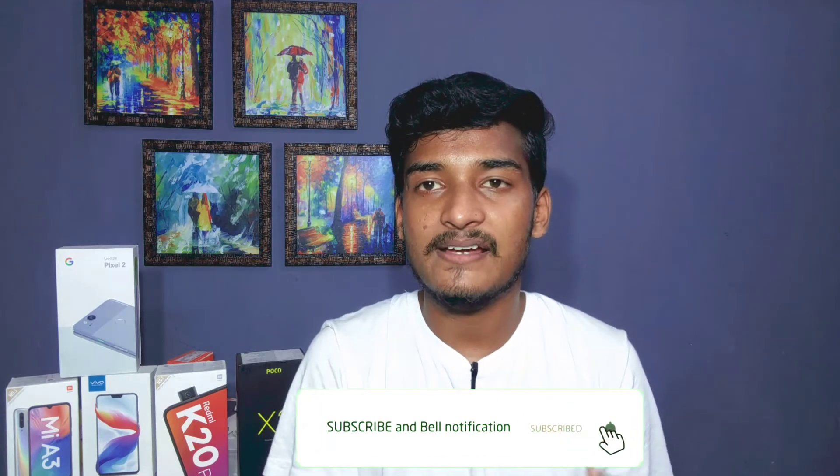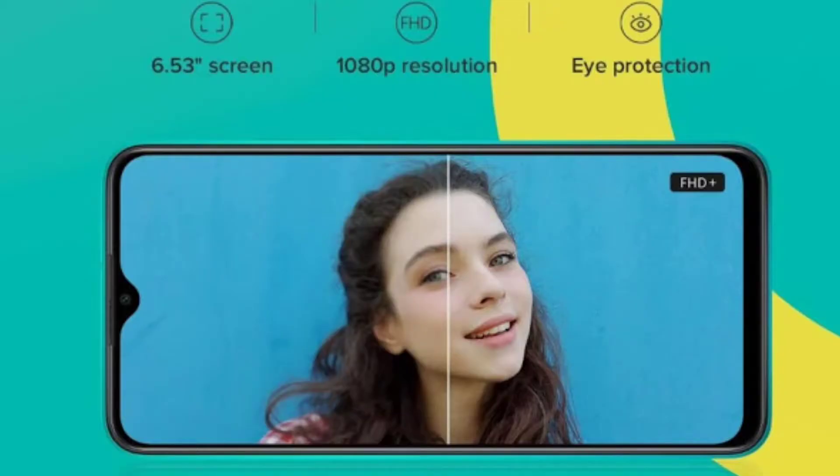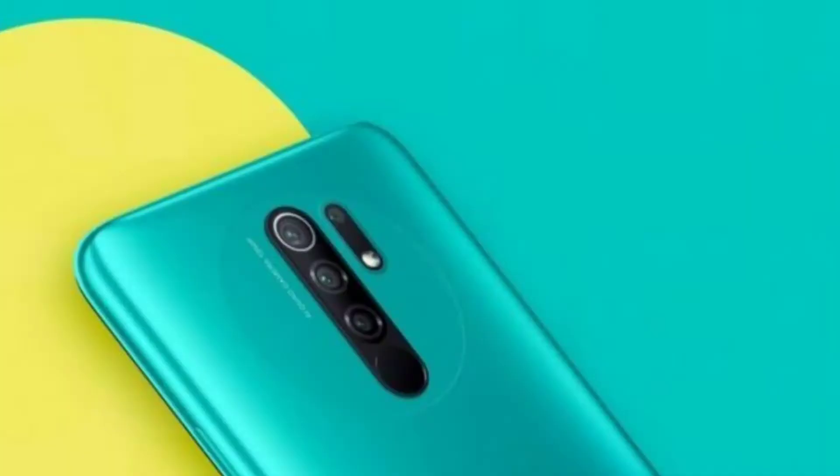If you like it, subscribe to me and press the bell. Please like and subscribe — it will help our channel grow. We have a 6.53-inch Full HD Plus IPS LCD display. We have a grip print, a 4-camera setup, and a circle design similar to the POCO X2, giving it a very premium look.